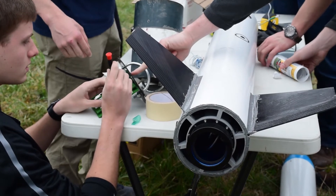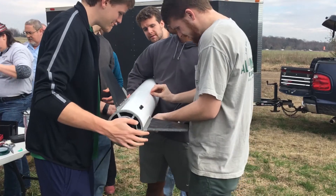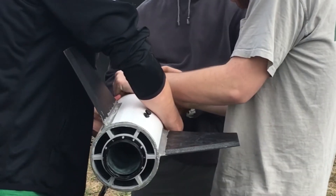In mid-February, the group set up a test launch at Shelby Farms in Memphis. The Mid-South Rocket Society hosted the launch, although Rebel Rocket team members had to assemble the parts of their missile with very little assistance.